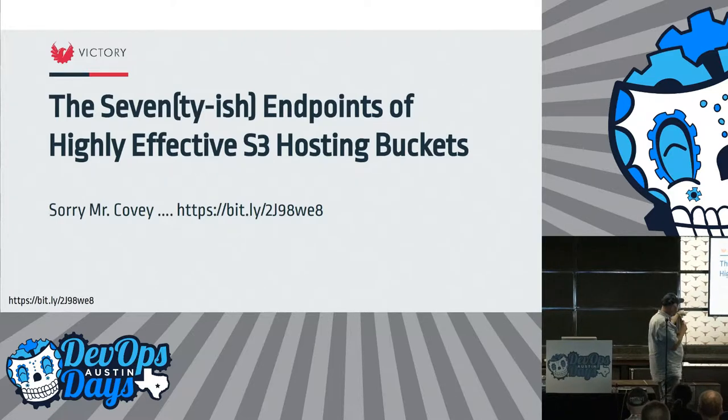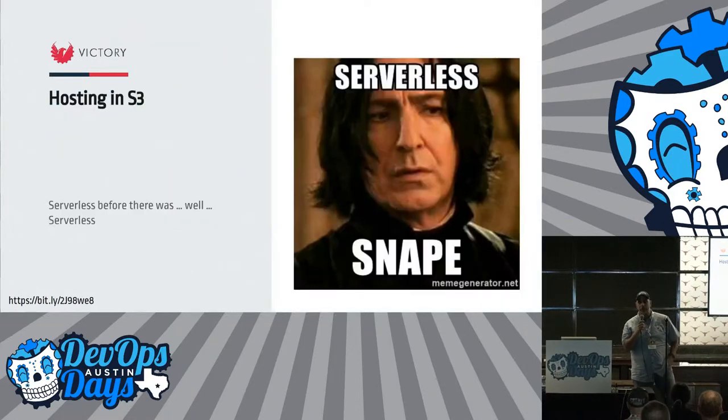The blog is right there — it's 20 pages of basically a bug report to AWS. This is a rant. Hosting on S3 in 2008 was serverless before there was serverless, before the cool kids. That makes me a hipster.